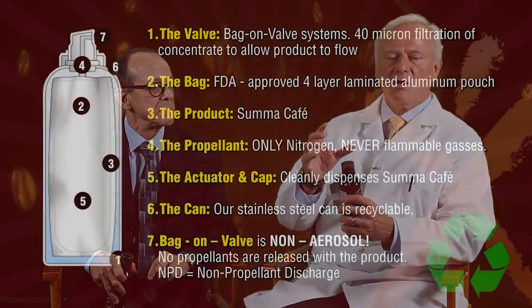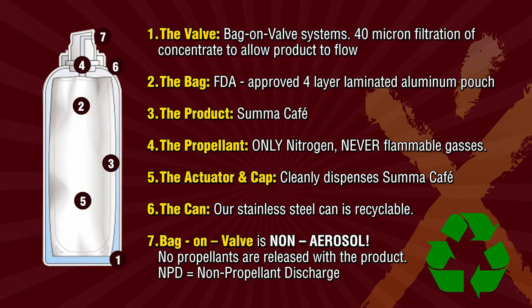It's a hundred percent used — when you use the valve system, all the product gets used up. You can use it at any angle, as if you're an astronaut up in space. You can pour it into your container, cup, or mug, and the propellant never comes out of the can, so it's a non-aerosol.